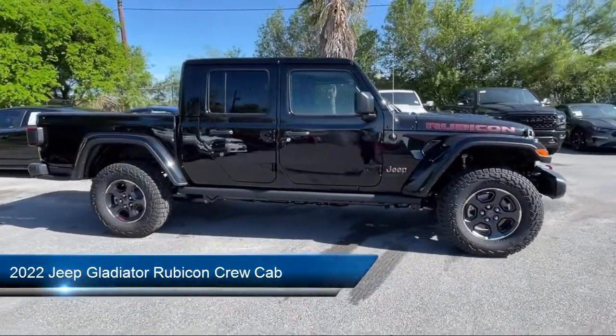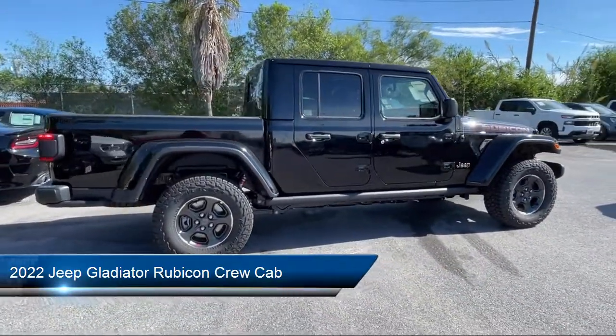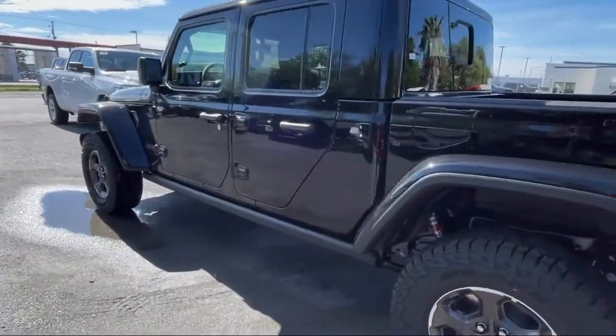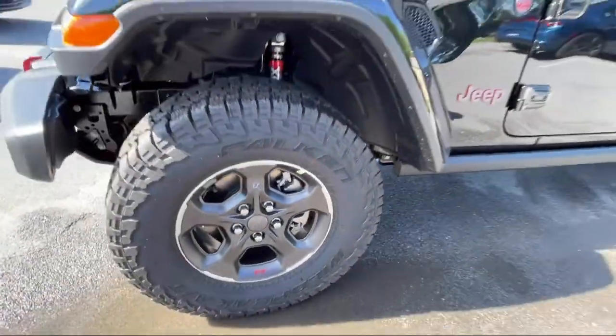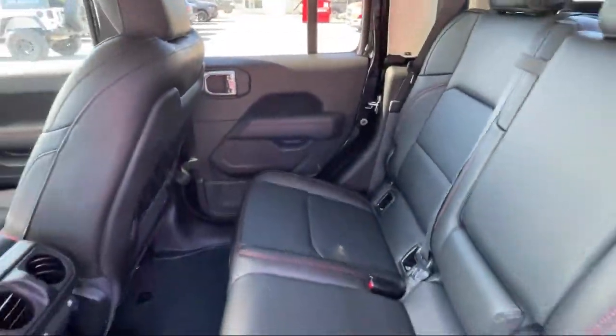It comes equipped with navigation, keyless entry, leather steering wheel with auto tilt-away, heated door mirrors, Sirius XM Guardian emergency communication system, Sirius XM satellite radio, Parkview rear backup camera, Apple CarPlay and Android Auto, performance suspension, and electronic stability control.